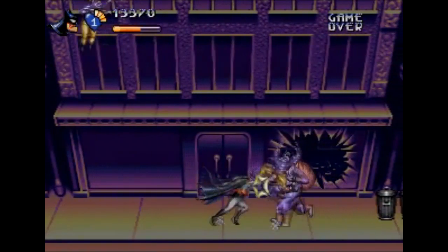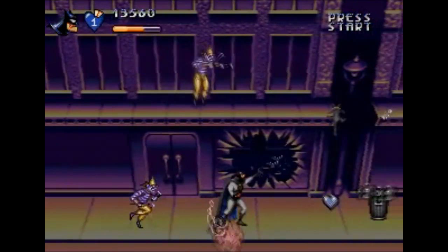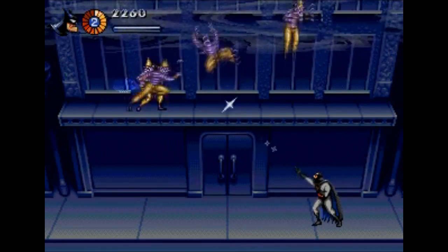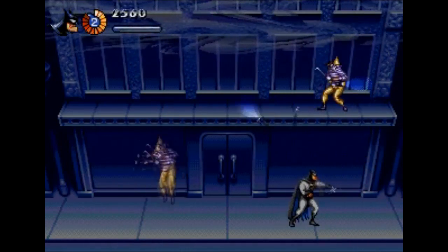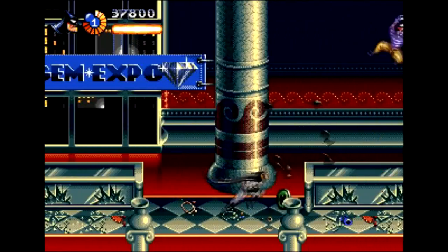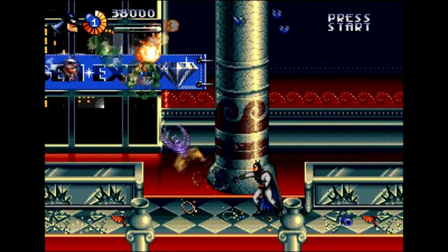Just because a certain title is released on both the Super Nintendo and Sega Genesis doesn't always mean they're the same game. The most famous example of this is probably Aladdin, a great game on both systems, but there's also stuff like Robocop vs. Terminator, Shadowrun, Jurassic Park, and also The Adventures of Batman and Robin.